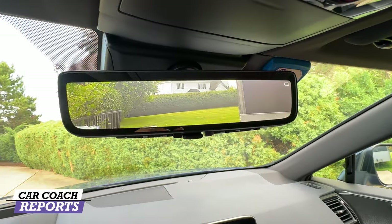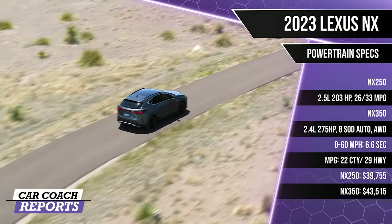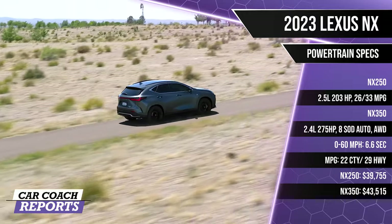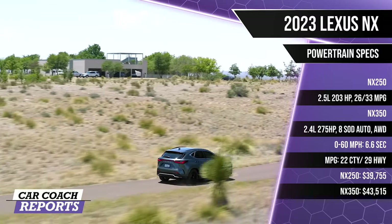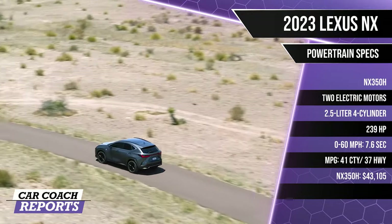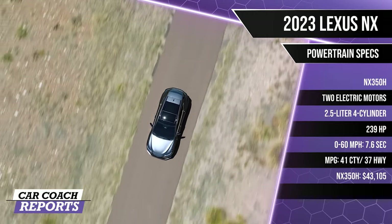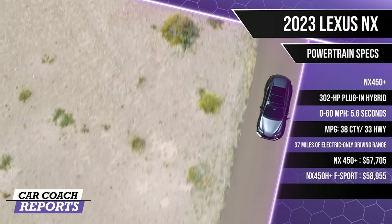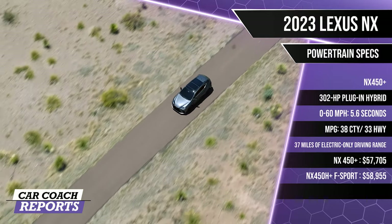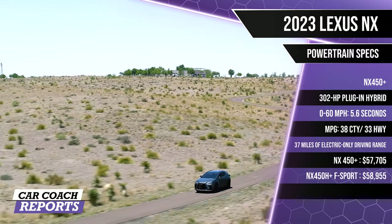Under the hood, the Lexus NX has four powertrain choices. The NX 250 has a 2.5-liter engine with 203 horsepower earning 26 city and 33 highway MPG. The NX 350 has a 2.4-liter turbo with 275 horsepower, an eight-speed automatic, all-wheel drive, 0-60 in 6.6 seconds, and 27 MPG combined. Our test vehicle is the NX 350h, pairing two electric motors with a 2.5-liter four-cylinder for 239 horsepower, 0-60 in 7.6 seconds, 41 city and 37 highway MPG. The top-of-the-line NX 450h+ is a 302-horsepower plug-in hybrid with 0-60 in 5.6 seconds, 35 MPG combined, and up to 37 miles of electric range.